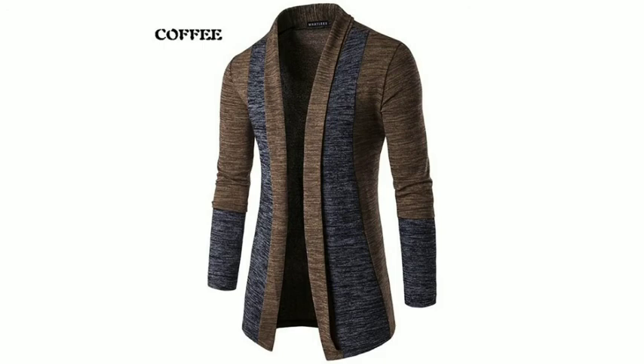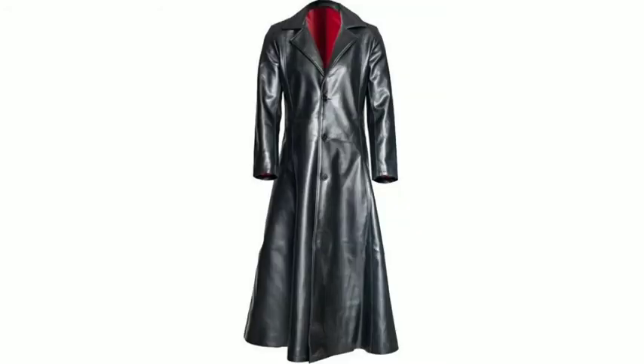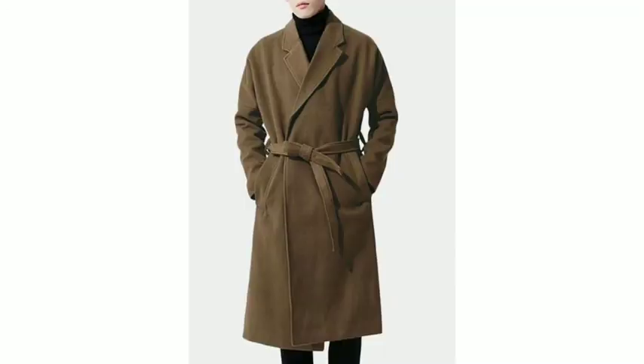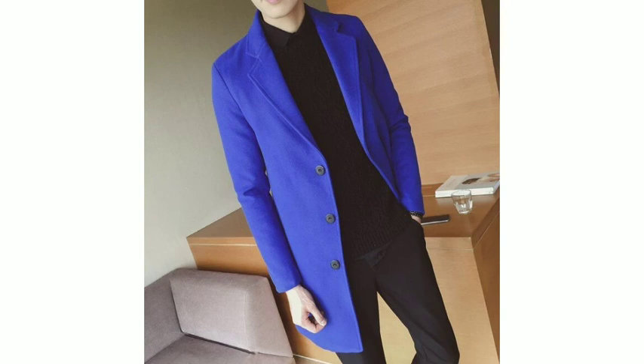Here you can see the long coat — this is a narrow pant, this is pure leather, and this long coat will come down to your feet. You can also see the long suit that comes to your feet. Bye and take care.